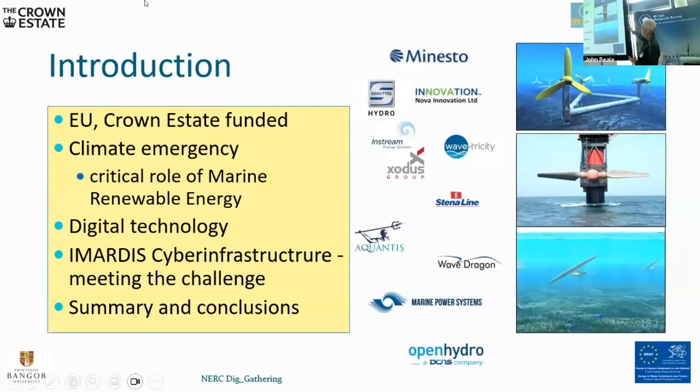On the right hand side of this slide you can see the sorts of devices that are being deployed — think of a windmill turned upside down placed in areas where there are strong tidal streams. There are two zones designated by the Crown Estate for testing such systems: waves off Pembrokeshire, tidal stream devices off the coast of Anglesey, and a number of these around the UK.